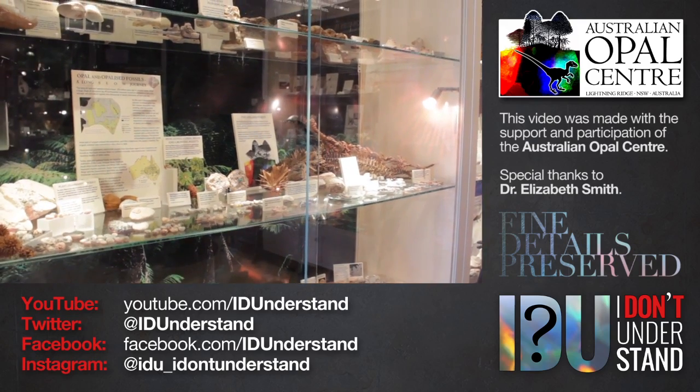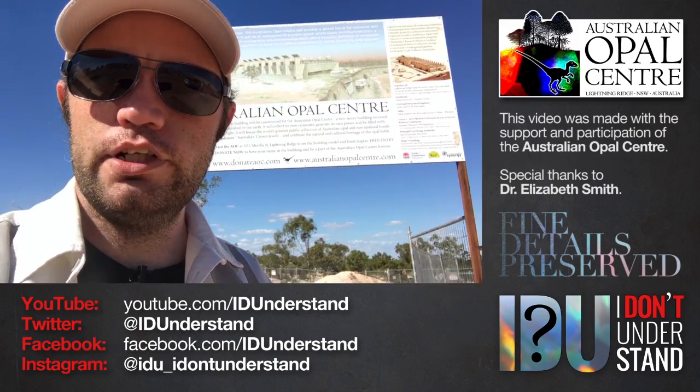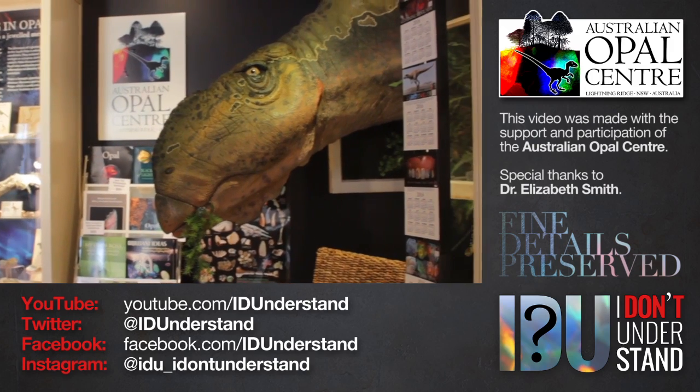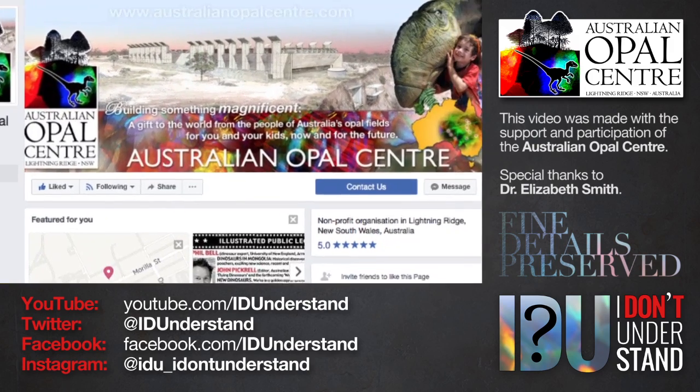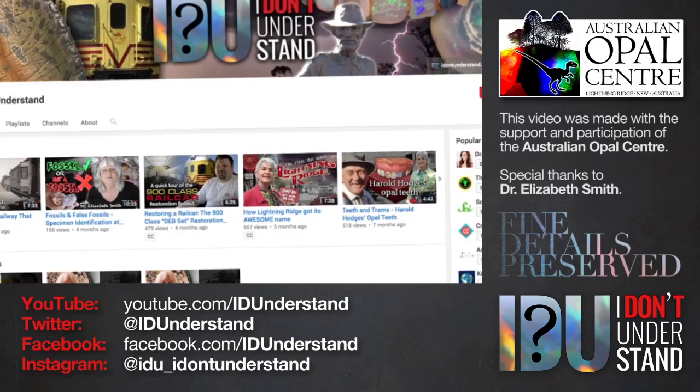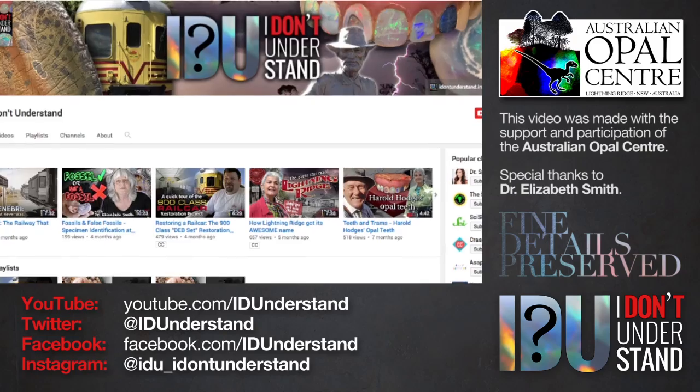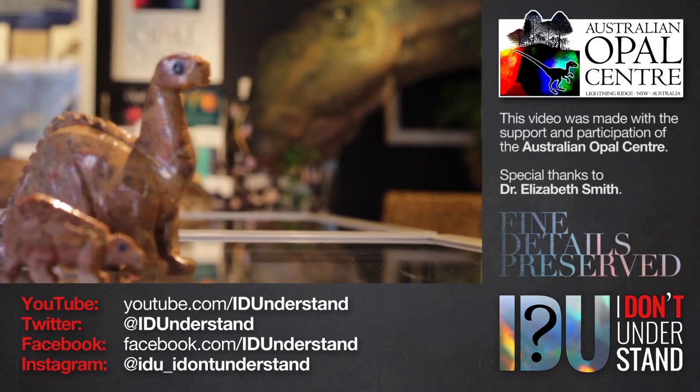This video was made with the support and participation of the Australian Opal Centre. If you visit Lightning Ridge — and you should visit Lightning Ridge — you should visit the Australian Opal Centre. You can follow the AOC on Facebook, the link is below, to keep up to date with news and events. If you liked this video, please consider subscribing to IDU on YouTube and following IDU on Facebook, Twitter and Instagram.